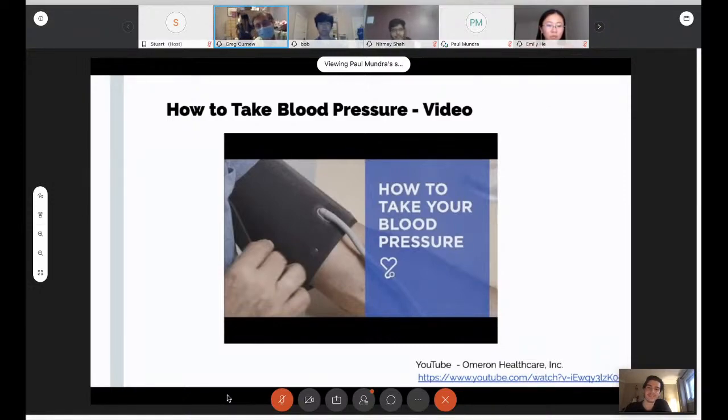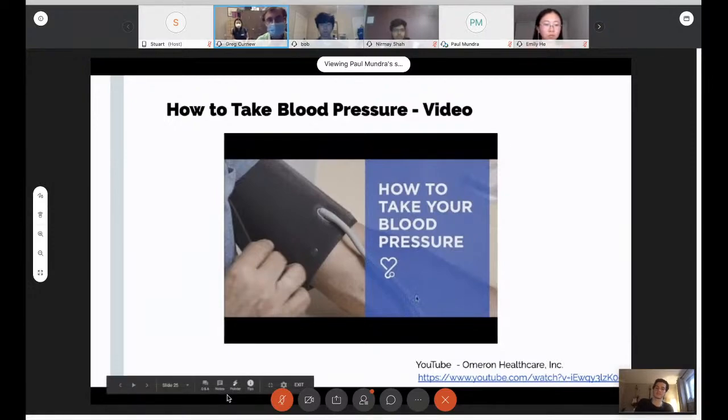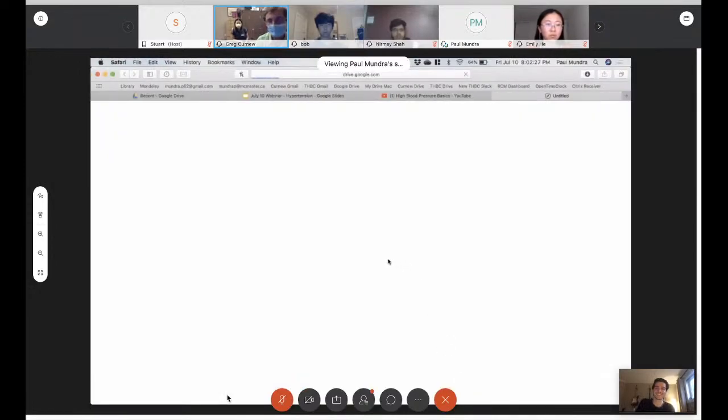When placing the cuff, the tube should be pointing downwards toward your hand over the brachial artery. If the little device is pointing up toward your head, it's on backwards. Make sure you get the appropriate size blood pressure cuff — for people with very large arms, it can be hard to get an extra-large cuff.